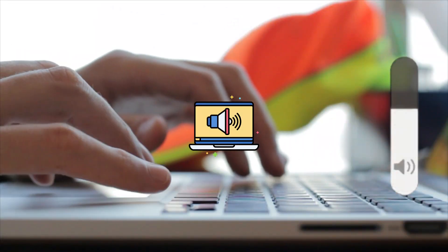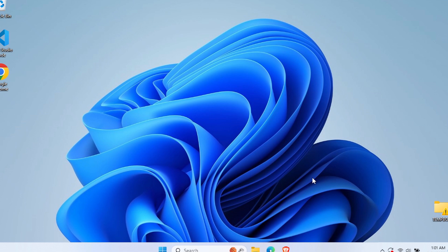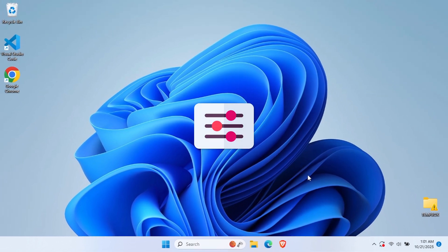Did you know your laptop is capable of much louder volume than you're currently getting? The solution isn't expensive speakers — it's a simple checkbox buried in your settings. Let's find it together.